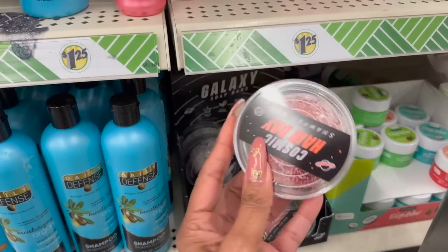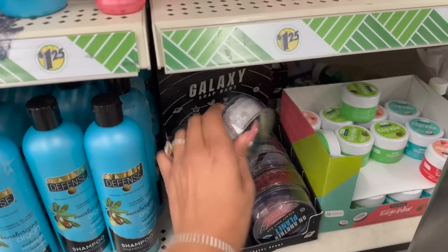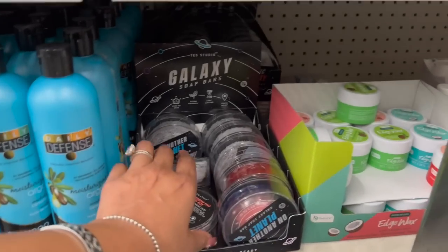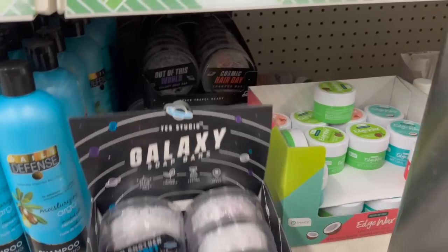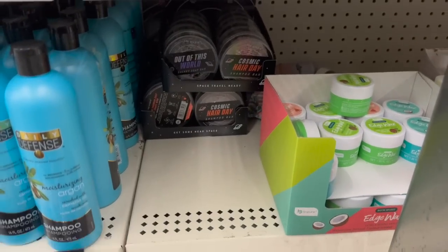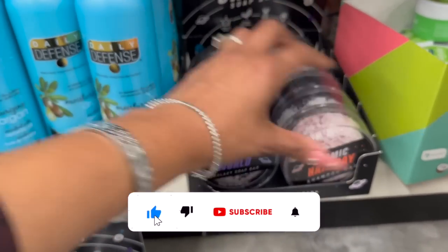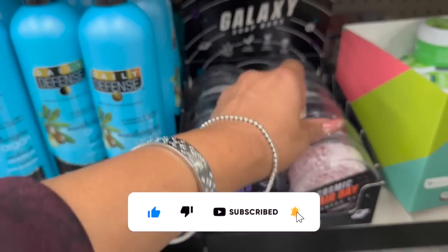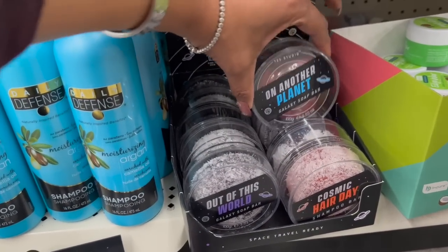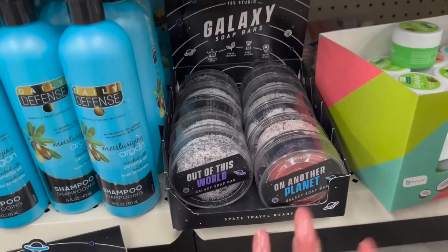I am thoroughly impressed, Dollar Tree — you are stepping up your game. They have Swirling Cranberry and a pear scent, and there's a ton of them. Wait — they actually have Hair Day shampoo bars as well as the body Galaxy soap bars. The Wi-Fi is pretty bad in here so I'll Google the retail cost later, but at $1.25 it's probably a really great deal.